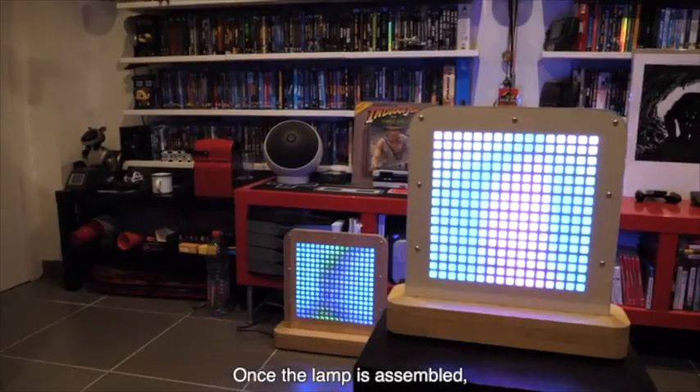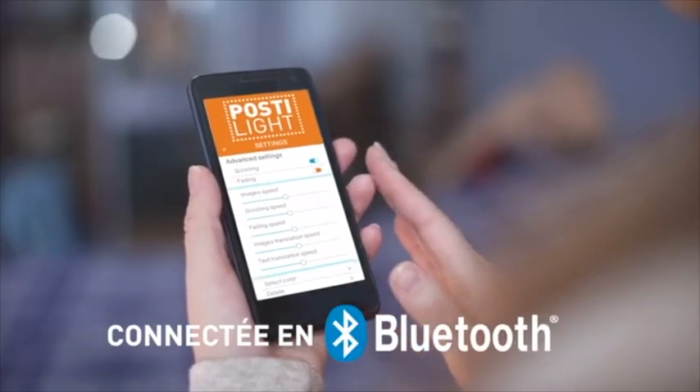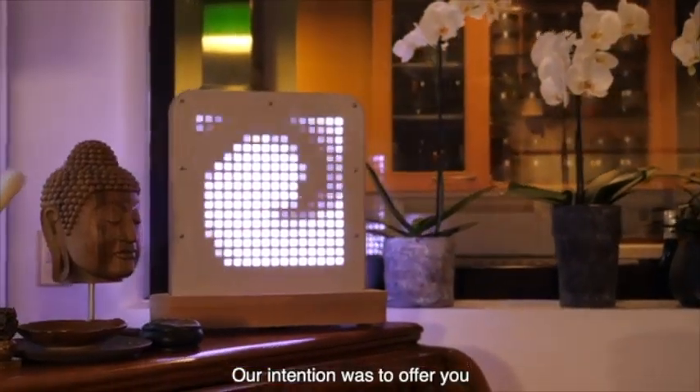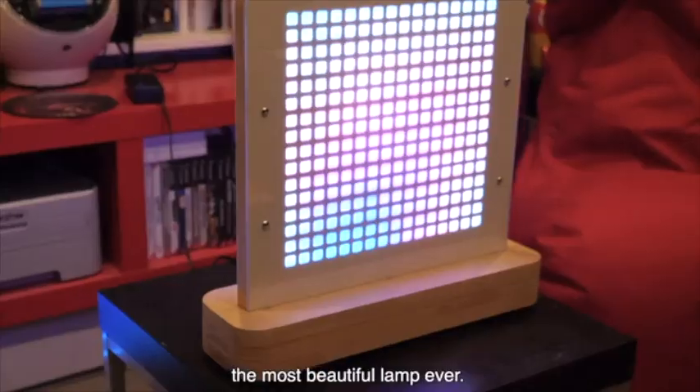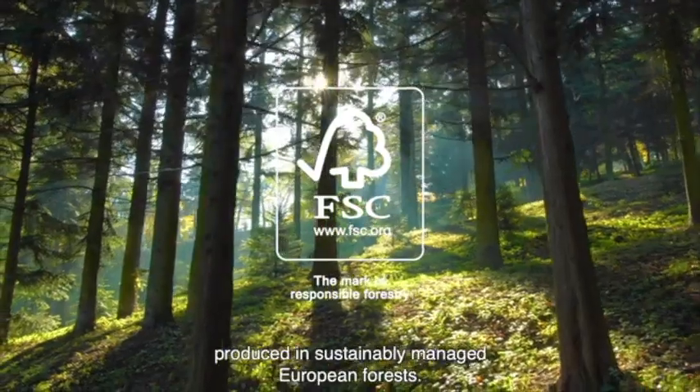Once the lamp is installed, you simply use the Postilight app to take control. We really wanted to offer you the most beautiful lamp possible. That's why the wooden board and the base of the lamp are solid wood, certified from the forest.